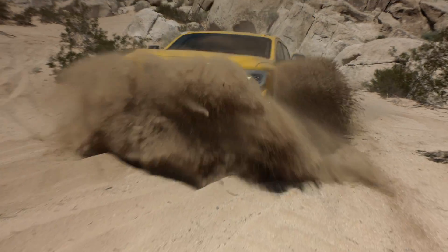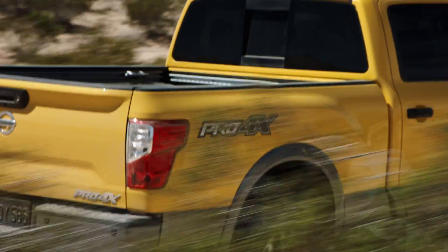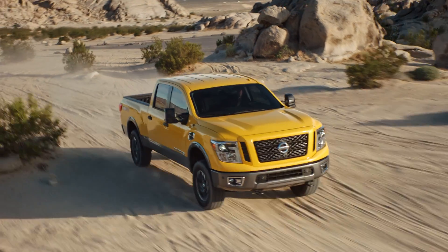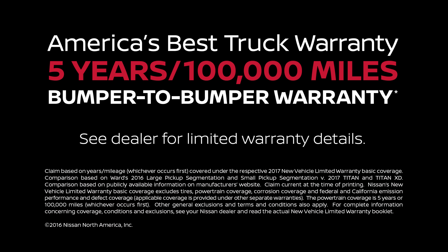Titan is one of the toughest, most capable trucks on the planet — it's time you saw more of it. Nissan Titan, backed up by America's best truck warranty.